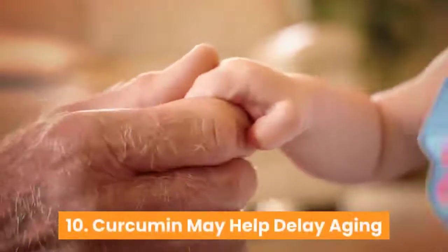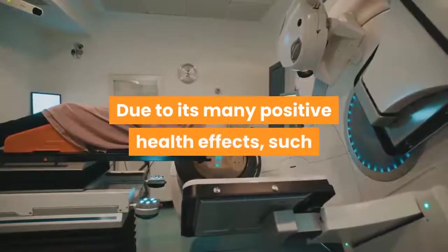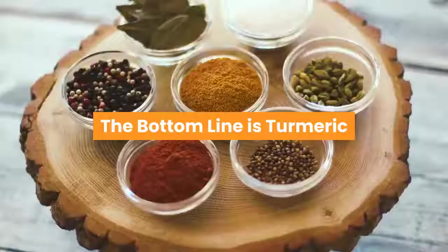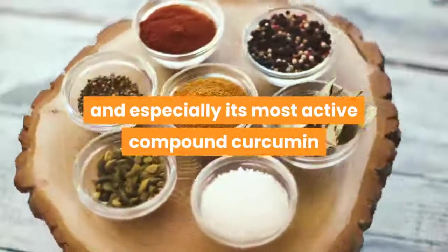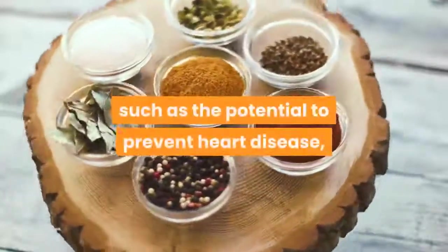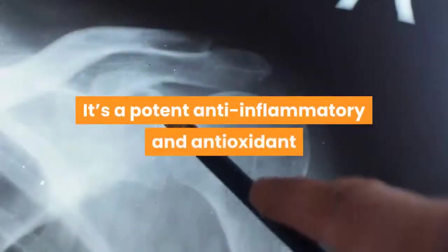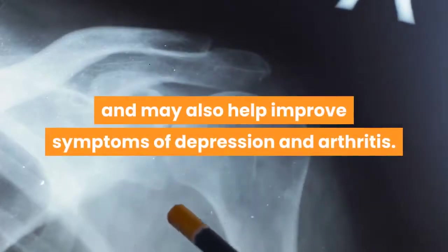10. Curcumin may help delay aging and fight age-related chronic diseases. Due to its potential to prevent heart disease, Alzheimer's, and cancer, curcumin may aid longevity. The bottom line is that turmeric and especially its most active compound curcumin have many scientifically proven health benefits. It's a potent anti-inflammatory and antioxidant, and may also help improve symptoms of depression and arthritis.